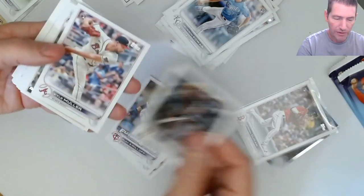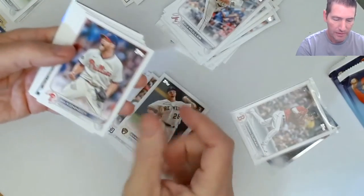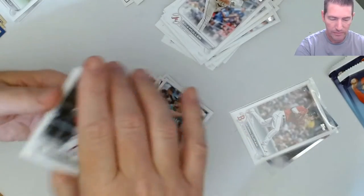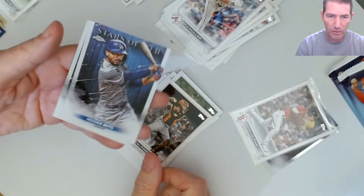Rogers, Kirilloff, Herrera, Al Muller, Miggy, Ian Kennedy, Willie Castro, Seager, Mercedes, Lato, Buster Posey, and Mookie Betts chrome.